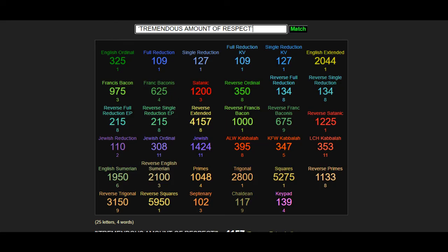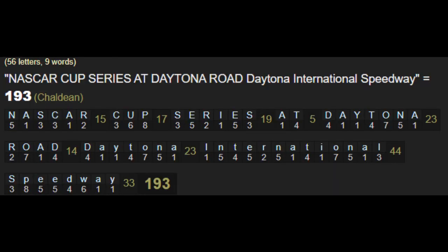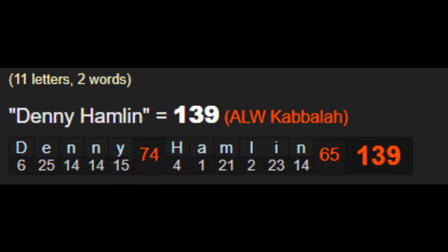They put that in quotations. I went ahead and did the Gematria on that phrase and I saw that there were some codes that aligned with the event. Today, the 139 code — 139 and 193. It matches with the Daytona International Speedway code, 193. And it also matches with Denny Hamlin as well. His name is 139.